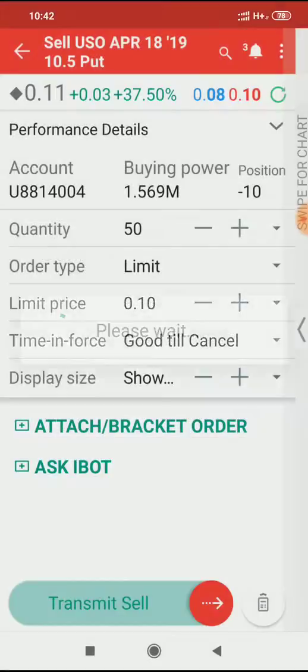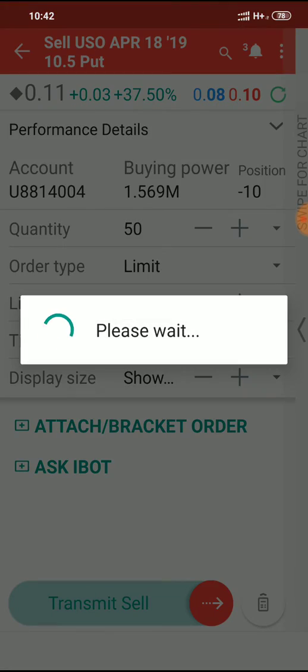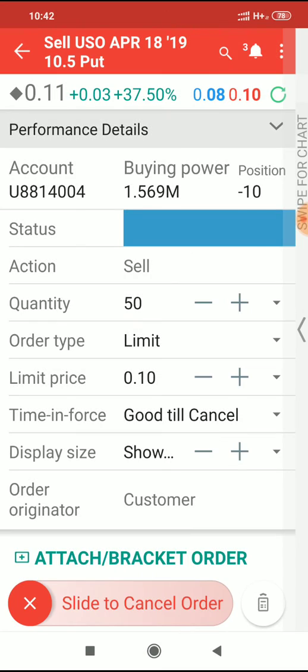Okay, so transmit sell. Jobs are good. Bob's your uncle. Okay, bye for now.